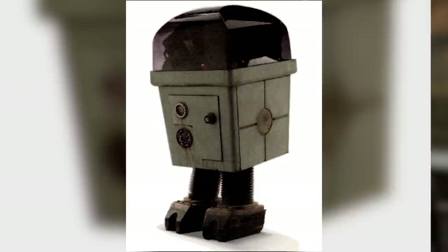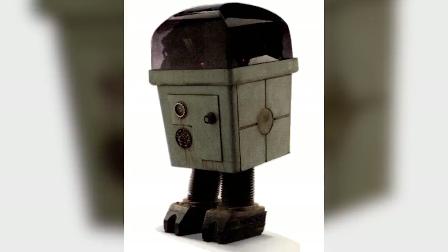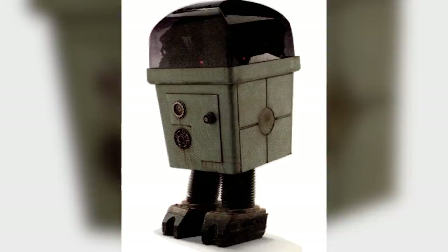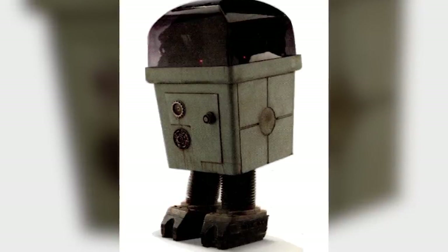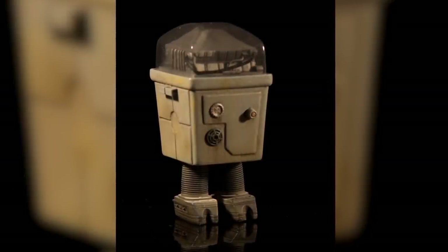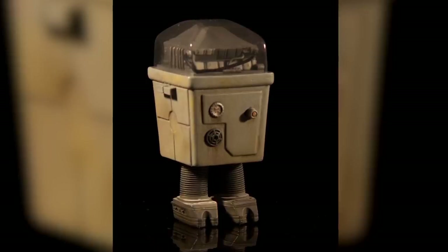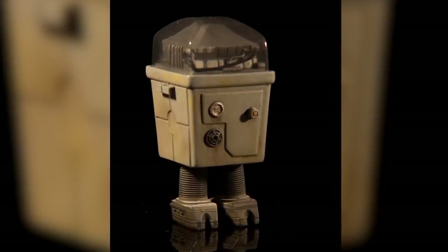Similar to the GNK series power droid, the MPH was a Class V power droid model used to supply power. One was used by Peli Motto to charge up the Mandalorian's new modified N-1 Naboo Starfighter. It had two legs and a small body with a clear case on top, through which the droid's power coils could be seen. MPH-12 was one such unit that worked in the slave mines of Kessel and was freed during L3-37's droid uprising.